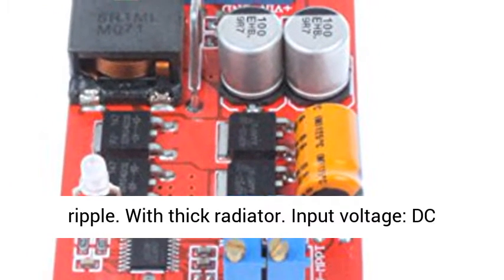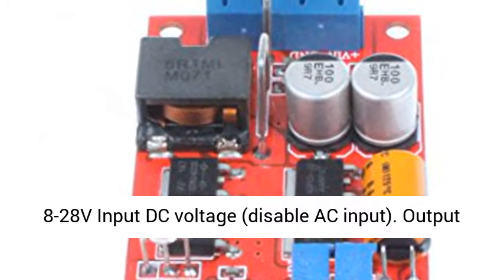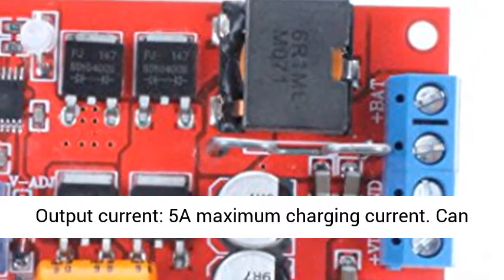Input voltage: DC 8-28V; AC input is disabled. Output voltage: DC 5-26V stepless adjustable output. Output current: 5A maximum charging current.